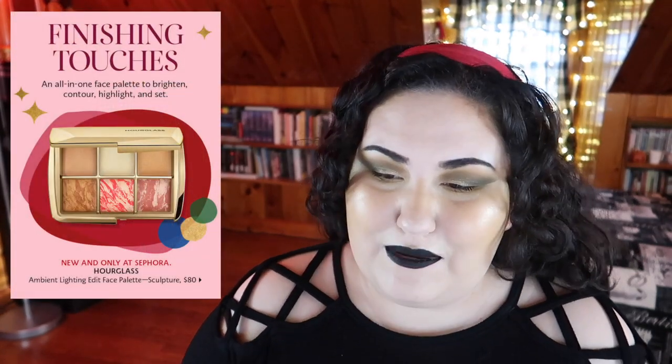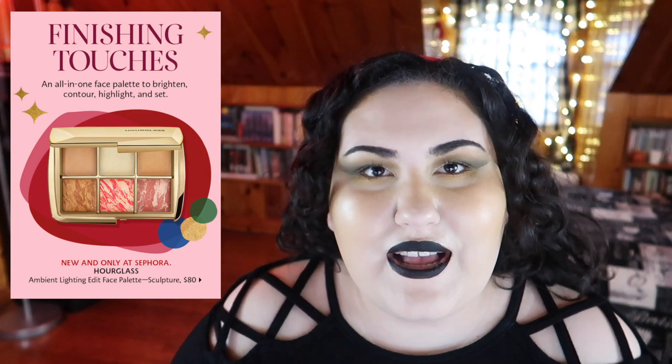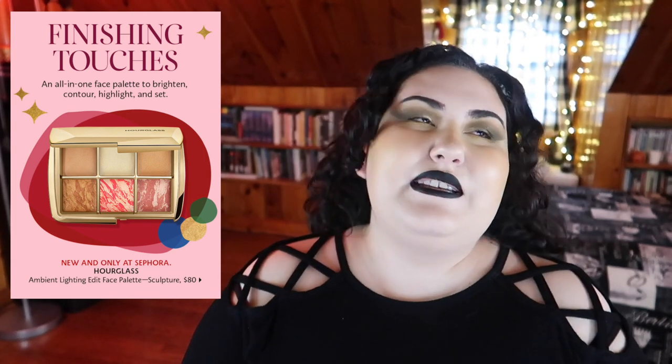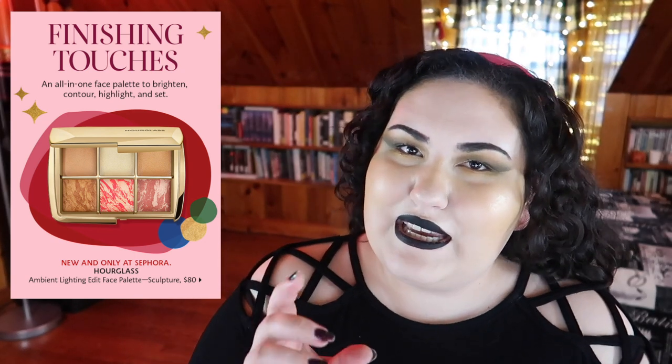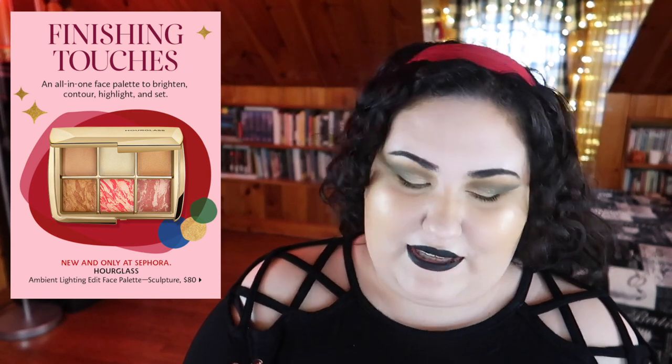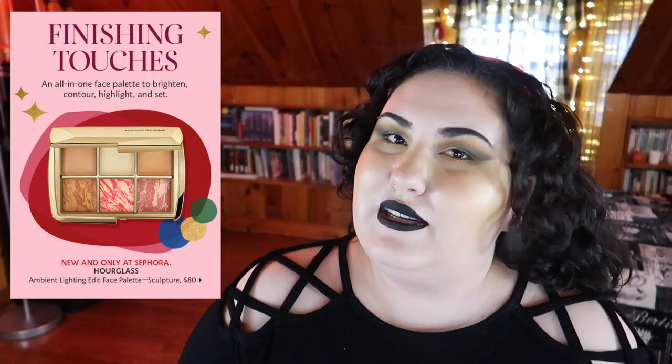Next we have a new holiday palette from Hourglass and I did a double take because I could have sworn this is the exact palette sitting in my face palette drawer. Like, in at least the last couple of years they had done a decent job of tweaking it a little bit to make the palettes look different, but this literally looks like the same palette. And they're only coming out with one palette — they're not doing different skin tones. It's just ridiculous at this point.